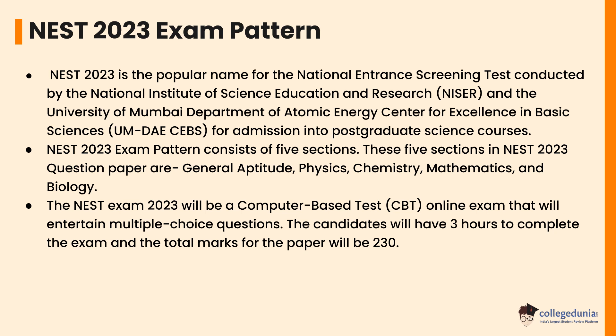These five sections in the NEST 2023 question paper are General Aptitude, Physics, Chemistry, Mathematics, and Biology. The NEST exam 2023 will be a computer-based online test that will feature multiple choice questions. The candidate will have three hours to complete the exam and the total marks for the paper will be 230.